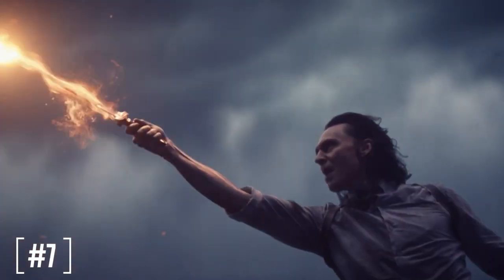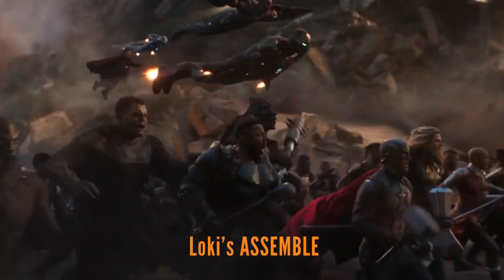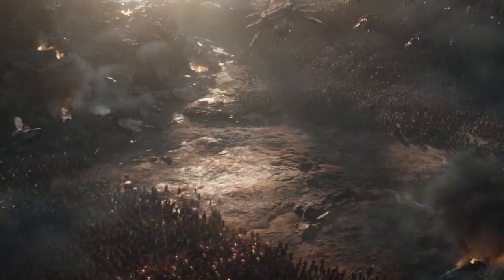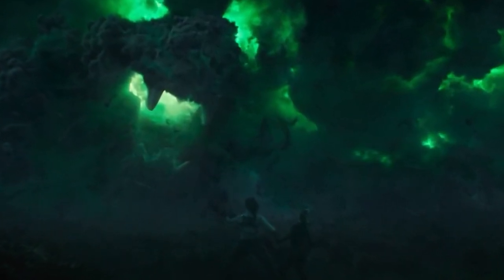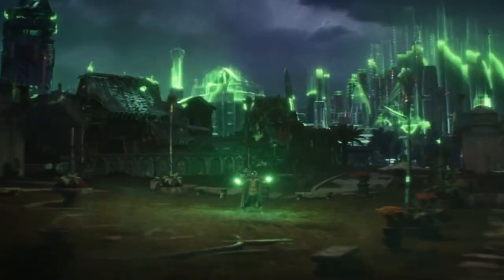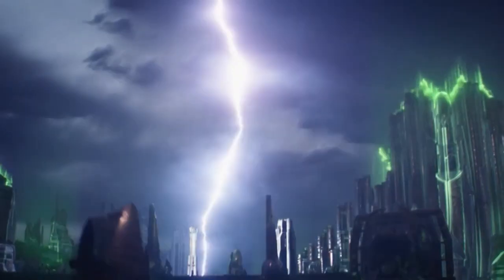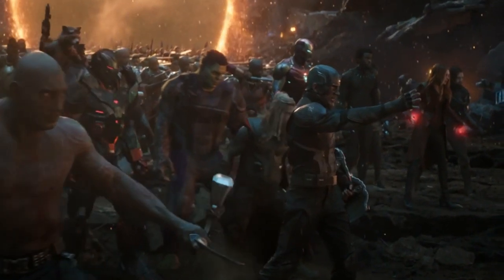The next big deleted scene revealed from episode five was happening at the end of the episode during the big final battle against Alioth. All of the Loki variants left in the void were going to rally and help our Loki and Sylvie fight — basically an all-Loki version of the Avengers Assemble scene from Endgame, a 'Lokis Assemble' moment. But the reason it didn't make the final episode is because they didn't want it to diminish the triumph of our Loki learning to enchant on the fly and the two of them defeating Alioth by themselves.